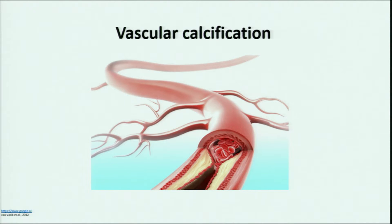On this picture you can see a calcified artery. Previously, vascular calcification was considered to be a passive process. However, now it is well known that vascular calcification is actively regulated via vascular smooth muscle cells, and that it shares common features with embryonic bone development.